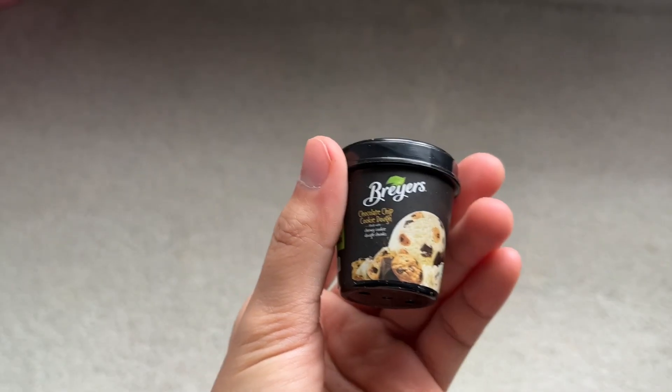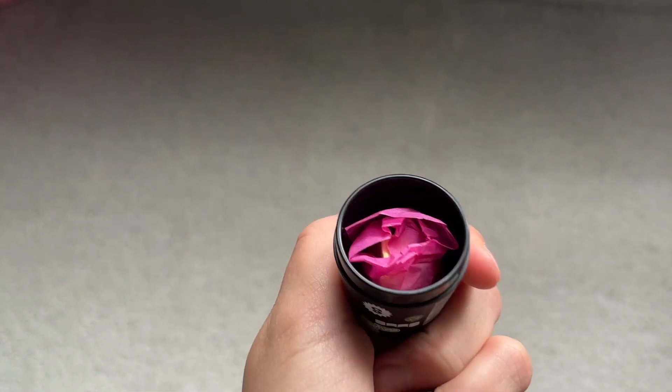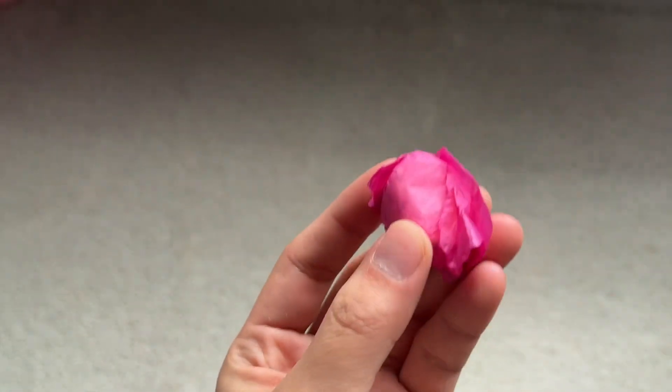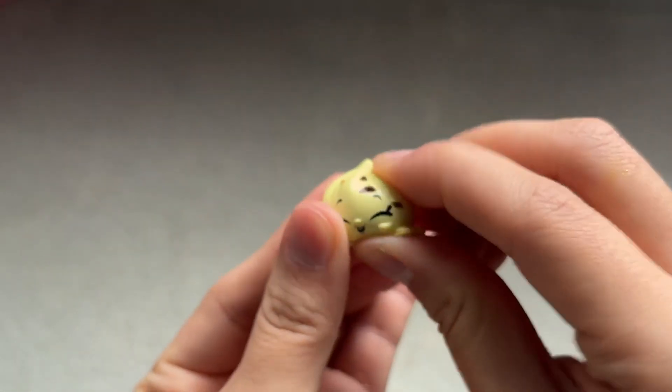The second one I got is this Breyers Chocolate Chip Cookie Dough Ice Cream, and it's really adorable. This one actually comes wrapped in a little tissue paper. It is actually licensed by Shopkins, and it's just a little dollop of ice cream. This one kind of has a rubbery texture.